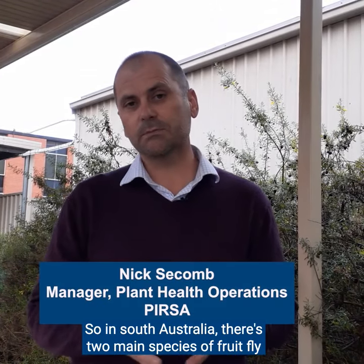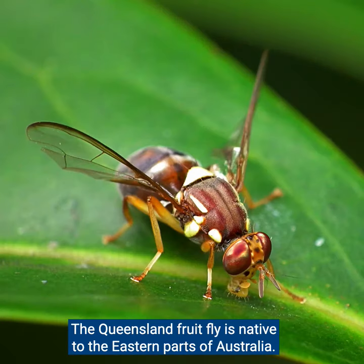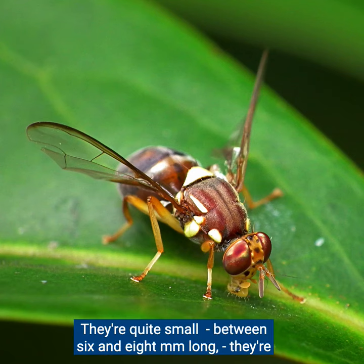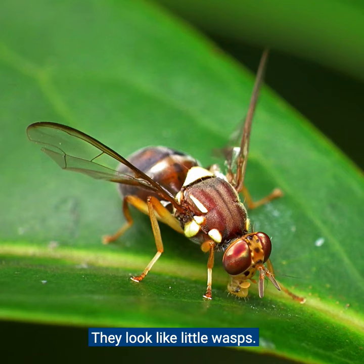In South Australia there are two main species of fruit fly we're concerned about. The Queensland fruit fly is native to the eastern parts of Australia and isn't found in South Australia. They're quite small, between six and eight millimetres long, and they're red and brown in colour with yellow markings — they look like little wasps.